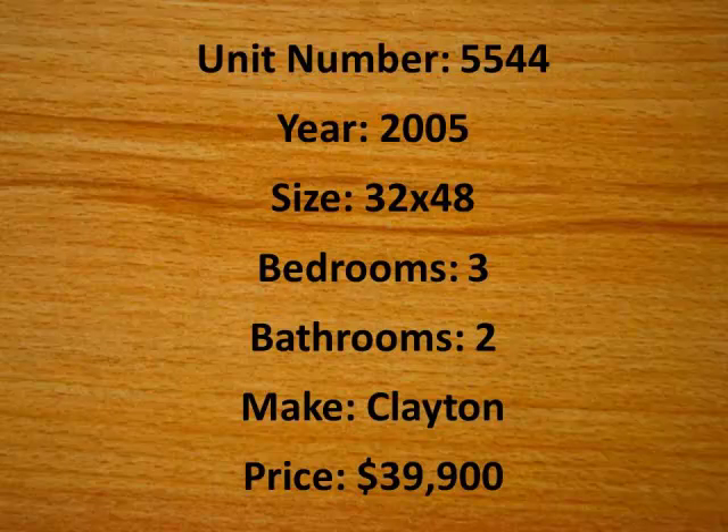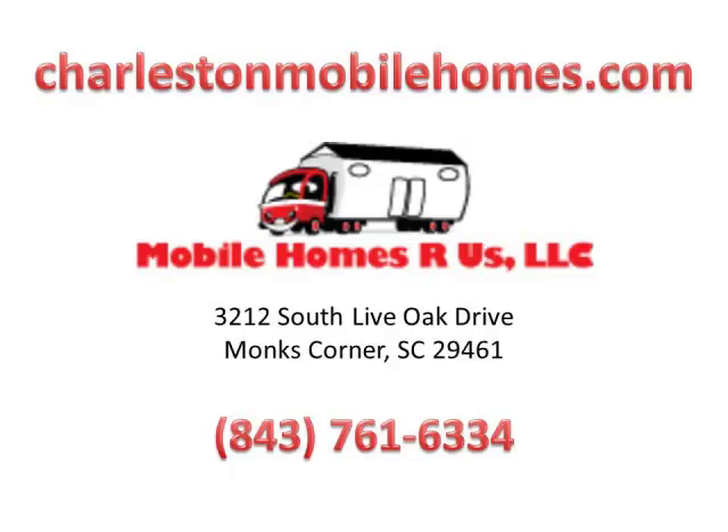This one will go fast. Mobile Homes R Us can help arrange delivery and set up to your site, or can help you find the perfect park with all the amenities you desire. See all their homes at www.CharlestonMobileHomes.com or give them a call at 843-761-6334. I'll see you next time.